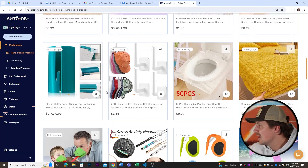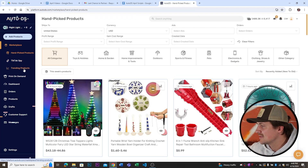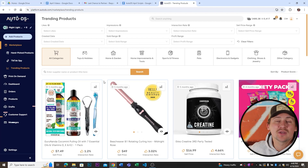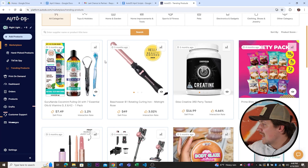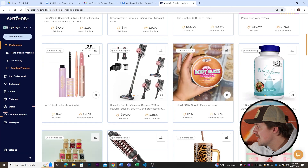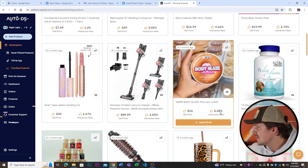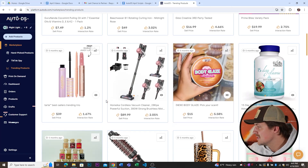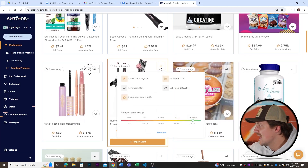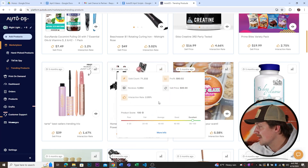There are some really good options in hand-picked products. Scrolling back to the left side, we're going to skip over TikTok Spy for now and look at trending products. This is the really cool page and why AutoDS makes it so easy to find winning products. On the top left of each product it shows when these products came onto the platform, and you can also see the sell price and interaction rate. Once we find a product we like — say this vacuum right here — we can look at the stats button which gives us an idea of how well the product is actually doing.